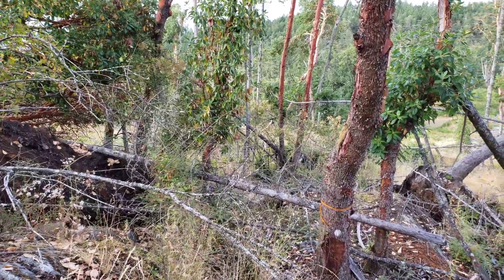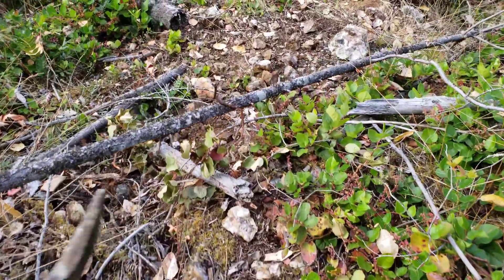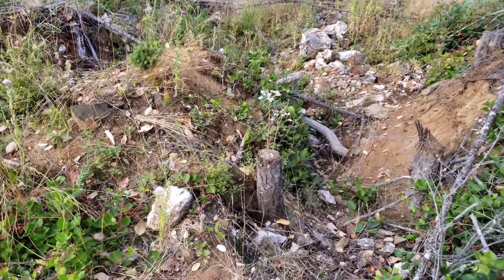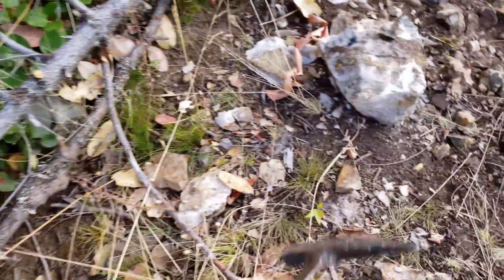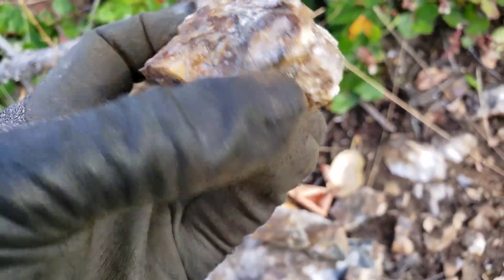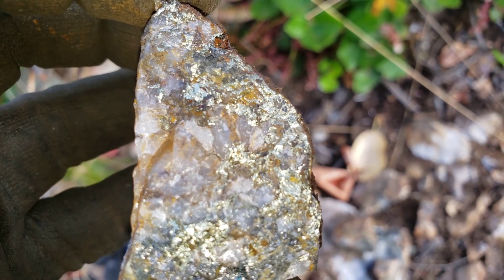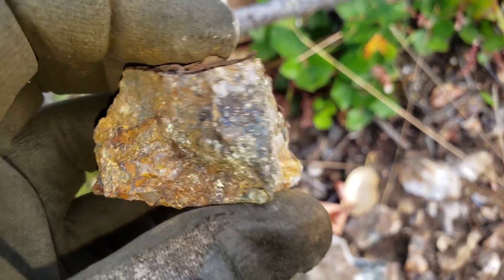The new deposit that we found is over down there. Let's take a look at some of those samples and then we'll tell you the XRF results. Part of the vein is exposed down here, along with some of the samples we've dug out and that the logging company dug out for us. So this is definitely high-grade chalcopyrite - there's some bornite in there.